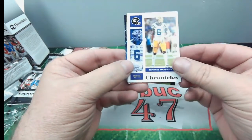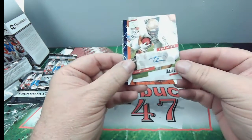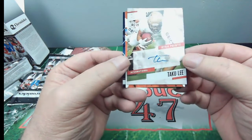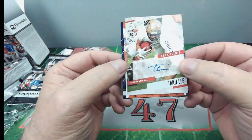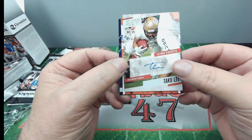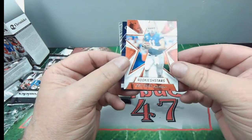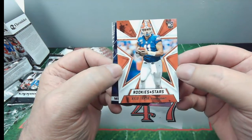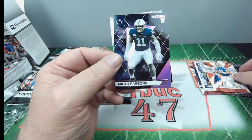And we have Terrace Marshall Jr. Hey, we got an auto — check it out! Taku Lee, Prestige 2021. Very cool. And then we get another auto — get an auto in here every now and then, very nice. Kyle Trask! Hey, that's my PC, that's my guy. Looking to collect him this year. Never bad to see a Kyle Trask card.